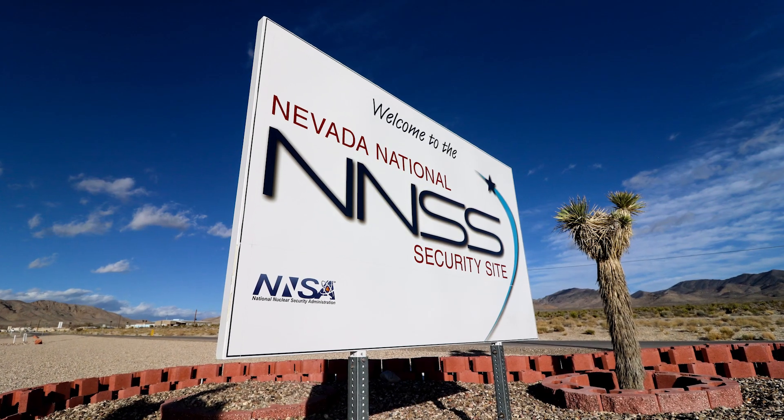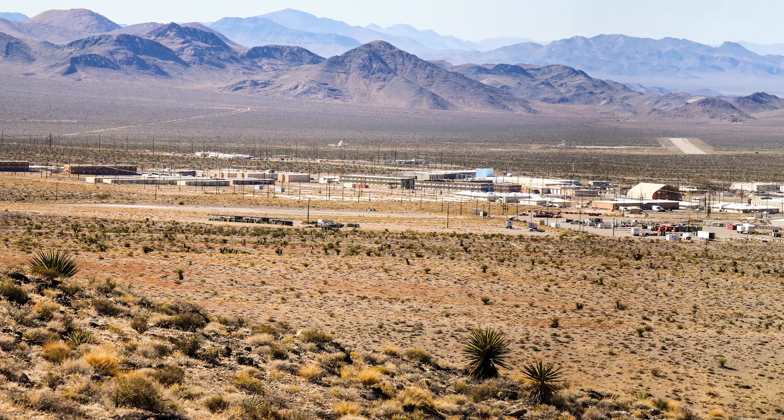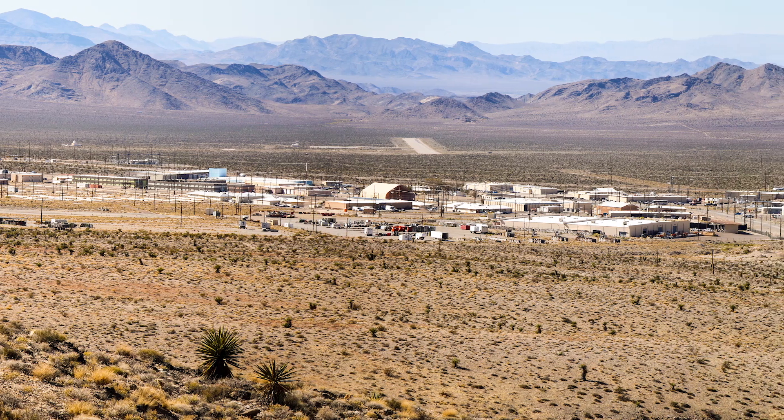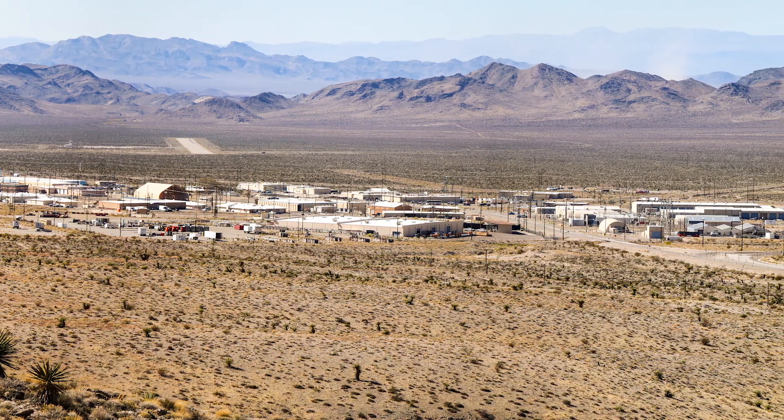In Nevada, we obviously have an abundance of sunshine. We have an abundance of space. The site is so large, it's very important for us to be able to utilize the energy that we have here and be very smart about how much we use and how we use it.